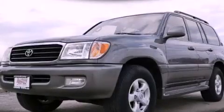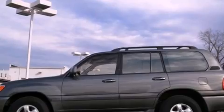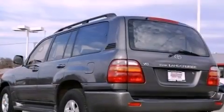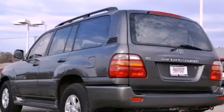This is a 2000 Toyota Land Cruiser, a vehicle with safety, comfort, and space. It features a 4.7 liter, 8-cylinder engine, a 4-speed automatic transmission, and 4-wheel drive.